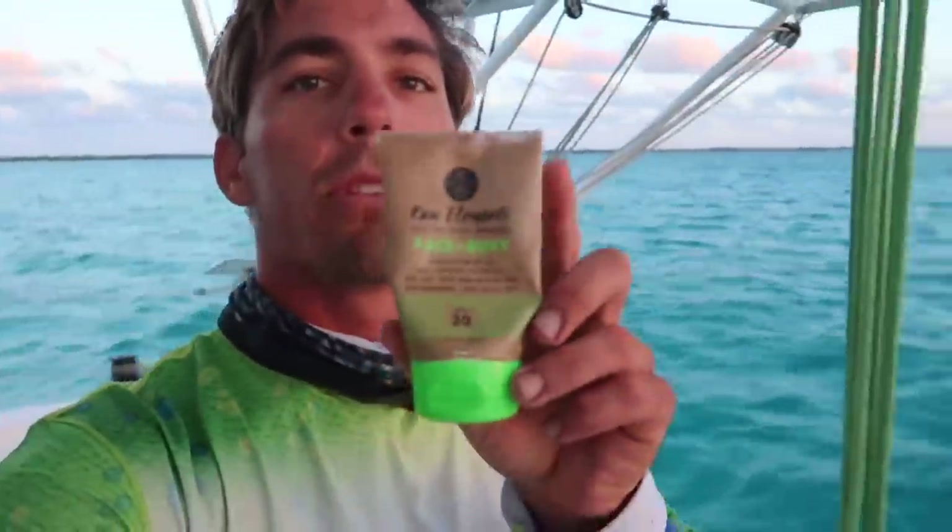I just want to give a quick thank you to Raw Elements — this is the only sunblock we use when we're out here sailing all day, kiteboarding, fishing, and spearfishing. It's safe for your body, safe for the reef and the environment, and it lasts well in extreme conditions. Use code TULA when you order any Raw Elements sunblock and you get 10% off your total order. Thank you to them for keeping us protected and keeping our environment safe.